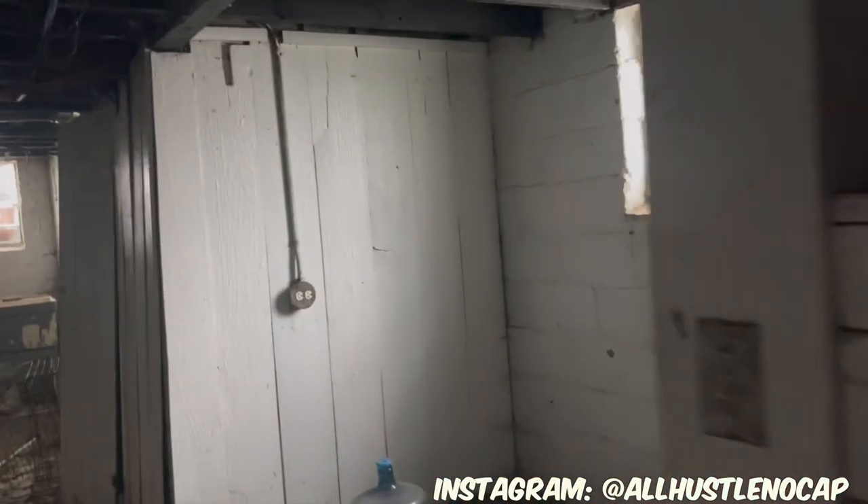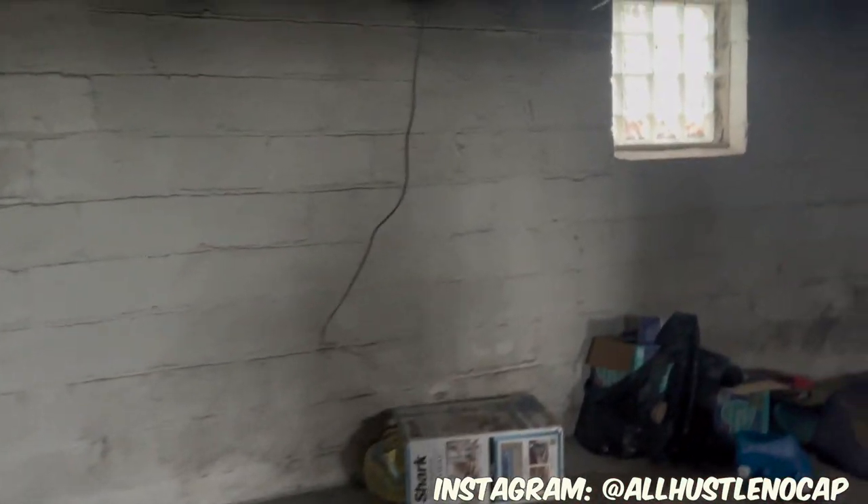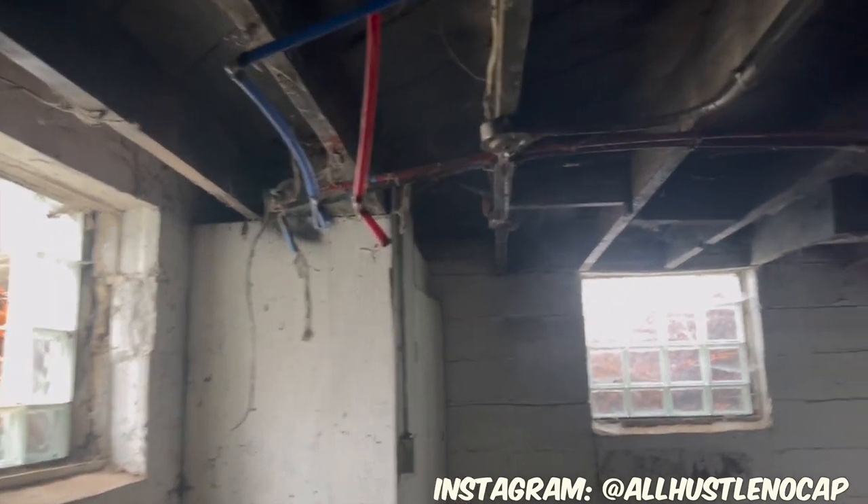This is the basement. You can see there's really nothing down here, so I'm gonna have to get a furnace. Whoever had this place had dogs and didn't take good care of them because it smells really bad. We've got two electric panels that we're going to get fixed. That's pretty much what we're working with — this sums up the tour of the house.